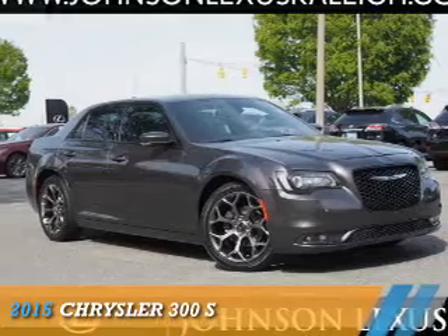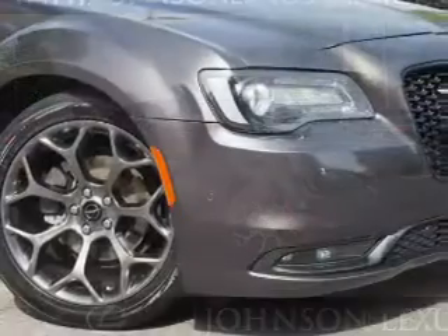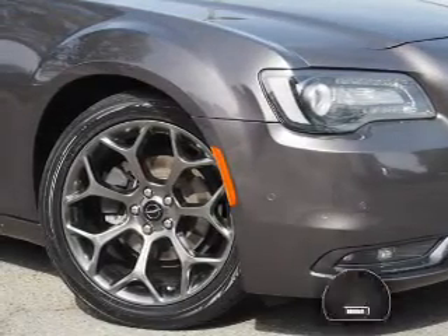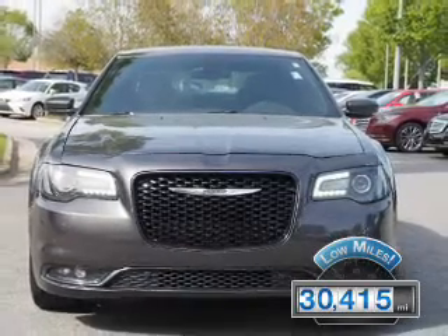Presenting the 2015 Chrysler 300. It's powered by rear-wheel drive, a 3.6-liter six-cylinder engine, and an automatic transmission. With fewer than 35,000 miles, this vehicle has a long road ahead.